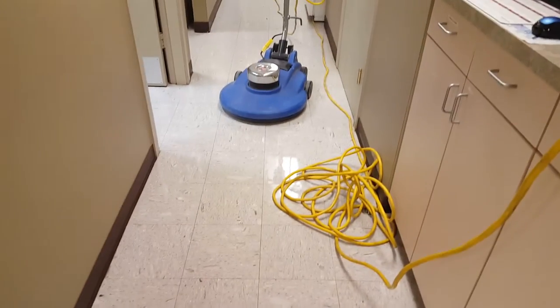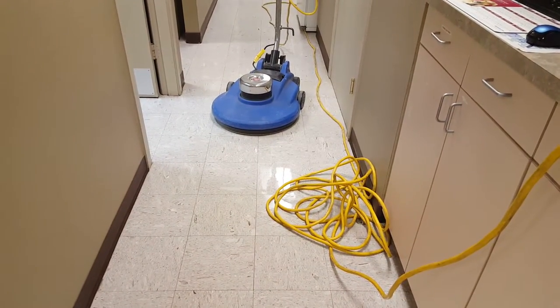That's my buffer machine — that's what we use to buff the floors.